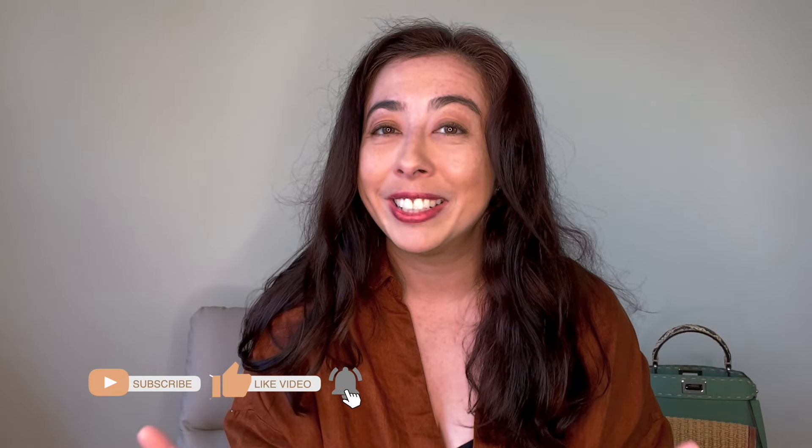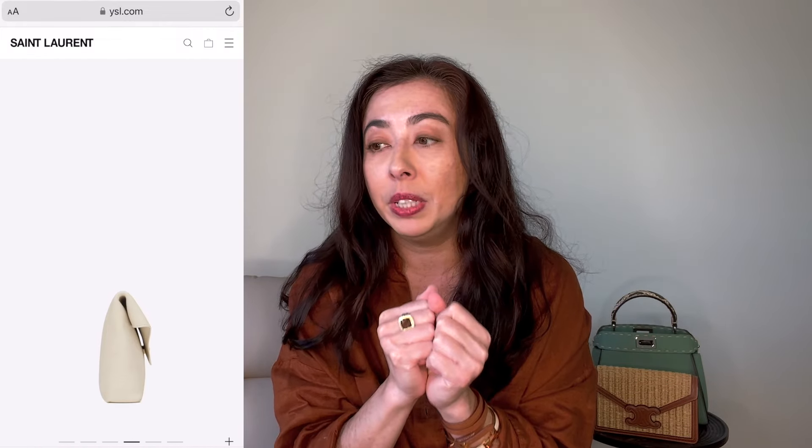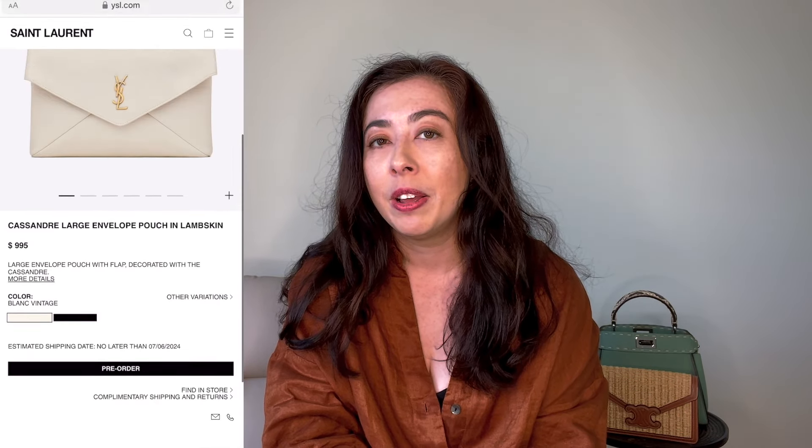I have one more clutch recommendation and that is from YSL. I don't talk about YSL much on this channel, but this past weekend my bag besties Caleb and Zane and I checked out the YSL store and we saw this amazing clutch. Move over uptown clutch — there's a new clutch in town and it looks so good in person. I believe it's lambskin. It comes in black and white — I think the color is called Crema Soft — and the leather is so smushy and really nice. I was really impressed. The price point is $990, so if you're looking for a designer clutch, this one is a pretty good pick.